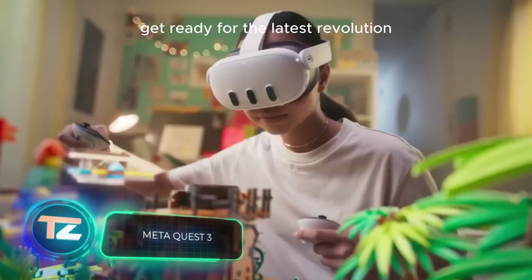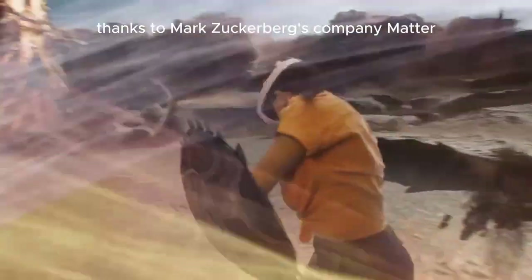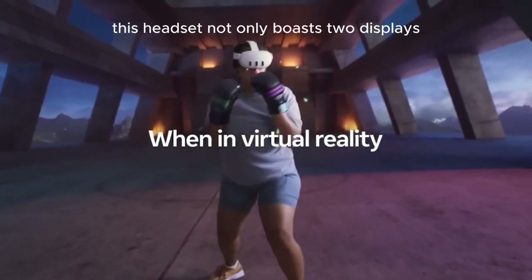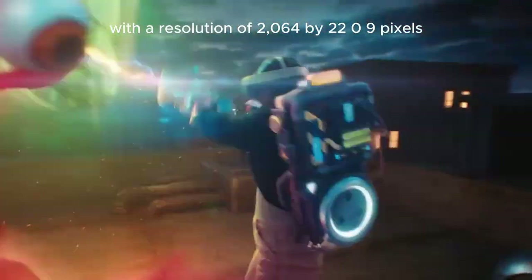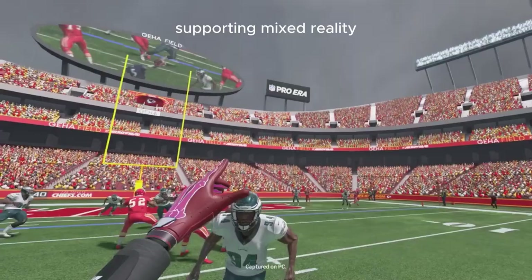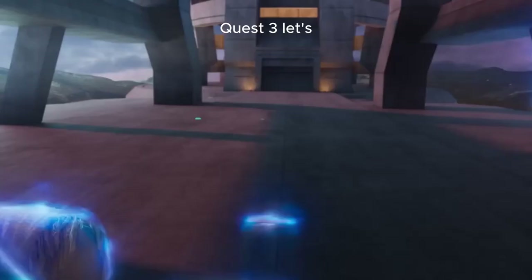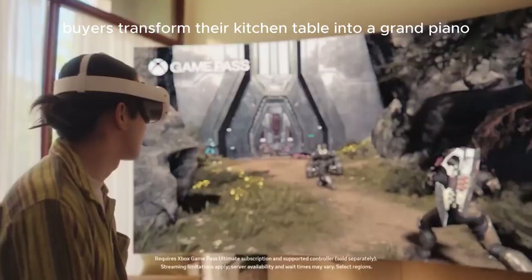AR and VR enthusiasts, get ready for the latest revolution. Thanks to Mark Zuckerberg's company Meta, Quest 3 is now on the scene. This headset not only boasts two displays with a resolution of 2064 by 2209 pixels, but also packs six cameras supporting mixed reality. Beyond just exploring virtual realms, Quest 3 lets users transform their kitchen table into a grand piano.